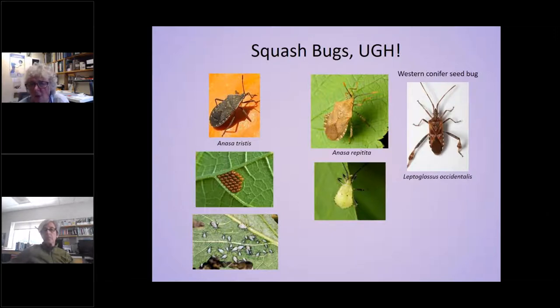With squash bugs, there are often mistakes in what people are seeing. The one on the far left is the standard squash bug we usually see, but this year I also saw on cucumber crop another species called Repetita, which does basically the same thing. Then there's the Western conifer seed bug, which does not feed on our crops. The way you can tell it from the squash bug is the seed bugs have a widened area on their hind leg.